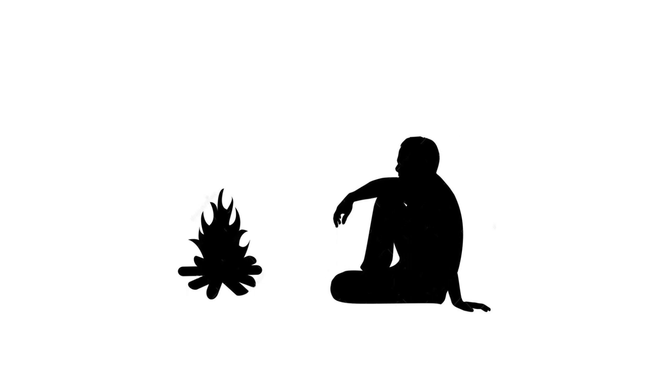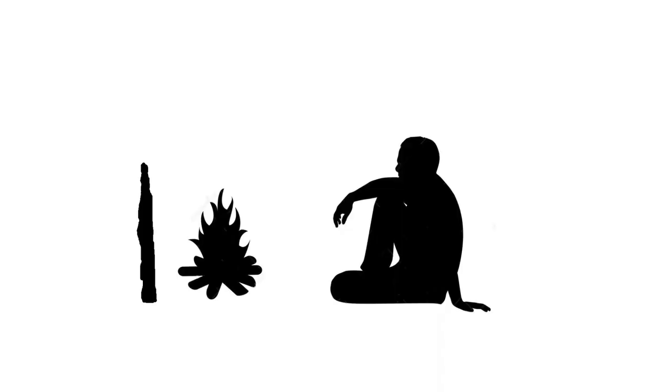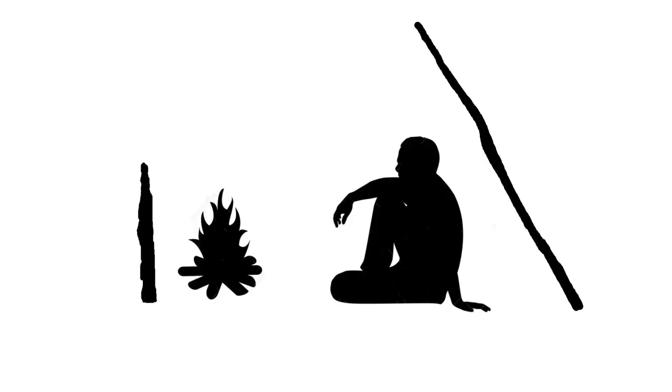Scenario one is a fire without any reflectors. Scenario two is a fire with a reflector behind the fire. Scenario three is a fire with a reflector behind the fire and a wooden reflector behind my back.